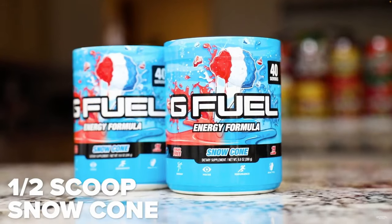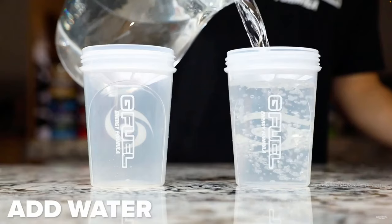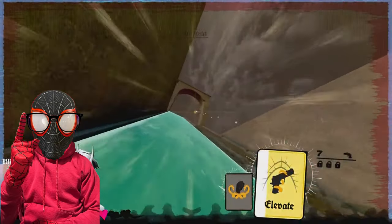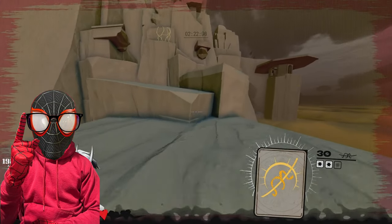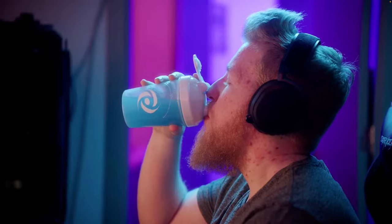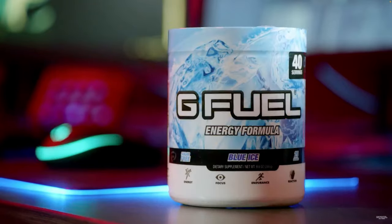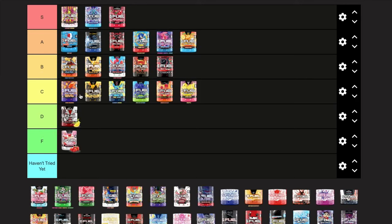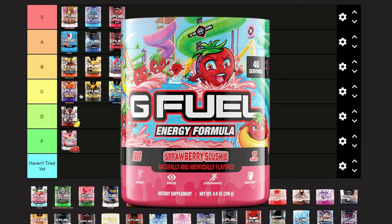Next we have Snow Cone, and I still firmly believe this flavor tastes exactly like a snow cone — like biting into all three flavors at once. This flavor always hits, it never misses, especially when it's extra cold. It's super refreshing and I highly recommend it to anybody getting into G Fuel for the first time. I'm giving it a high A.